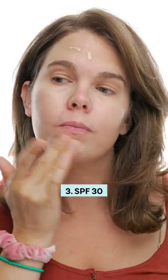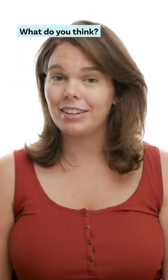And third, because it has SPF 30, it's perfect for my on-the-go mom days. Did I convince you yet? Let me know what you think and follow me for more beauty advice.